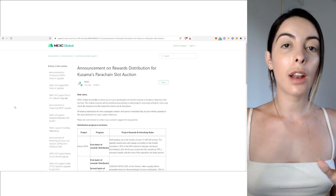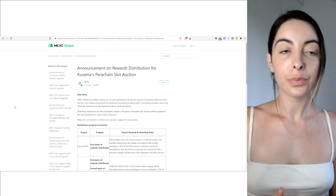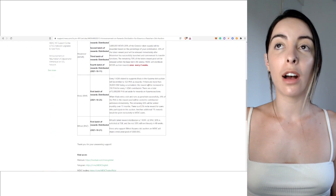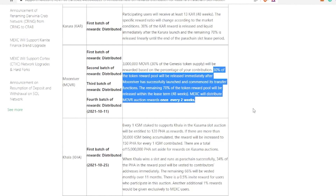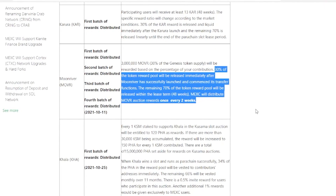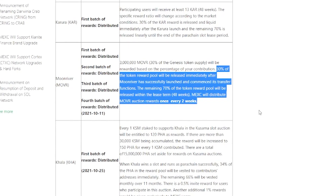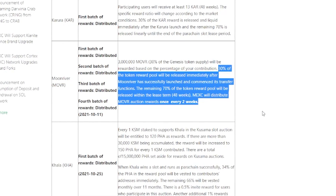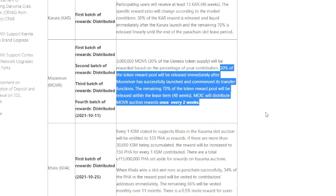This is what happened with the Kusama parachain slots, so it's probably going to be quite similar with Polkadot. With Moon River, 30% of the token reward pool would have been released immediately after Moon River had successfully launched and commenced its transfer functions. The remaining 70% of the token reward pool will be released within the lease terms — 48 weeks. MEXC will distribute Moon River auction rewards once every two weeks.